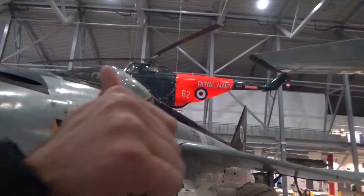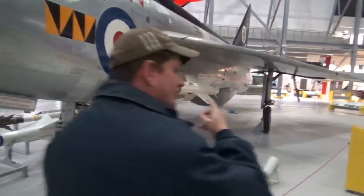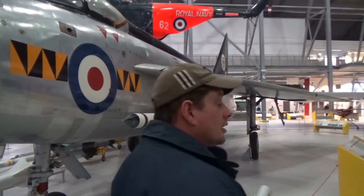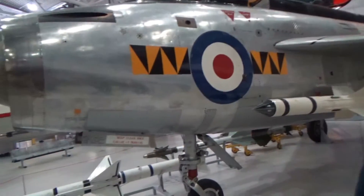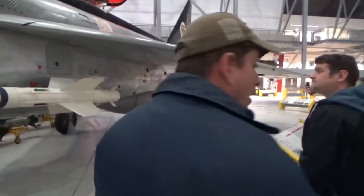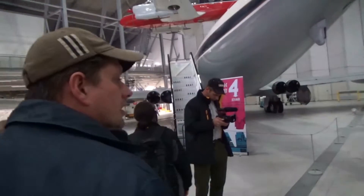That's the 74 Squadron Lightning. They were at Coltershall — RAF Coltershall — for a lot of their time, and then obviously other squadrons were at places like Binbrook and so on, which is where they finished their time, around 1988 I think, at Binbrook.